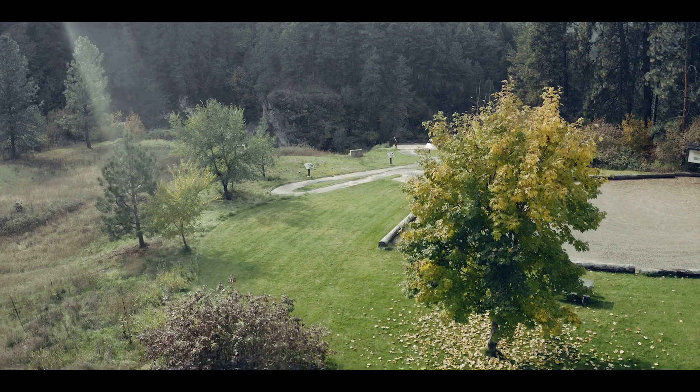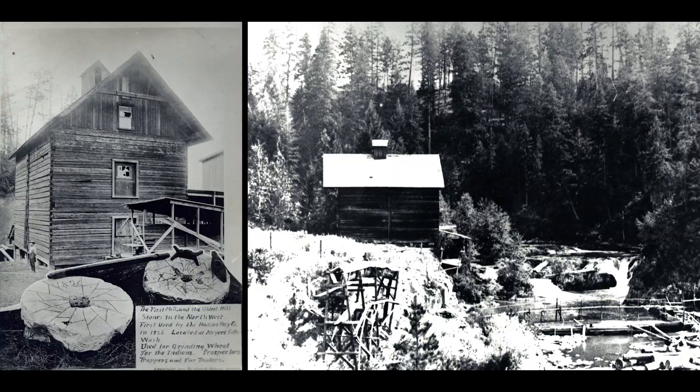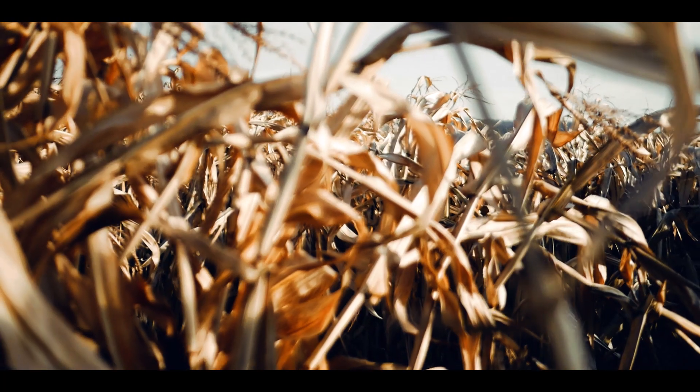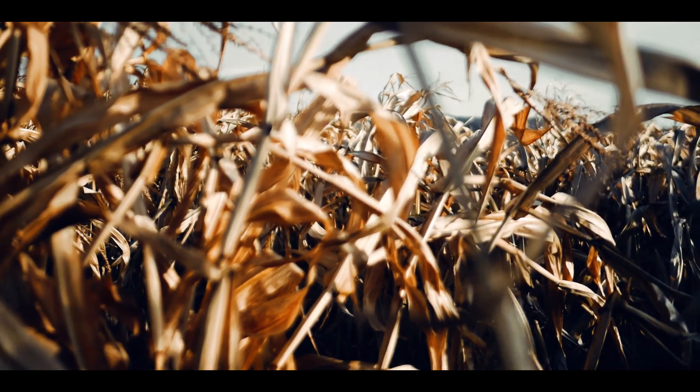The first water wheel was installed here in 1826 by the Hudson Bay Company. This water wheel powered a grist mill which was used to mill wheat, oats, barley, and also corn that was grown in the area by local farmers.